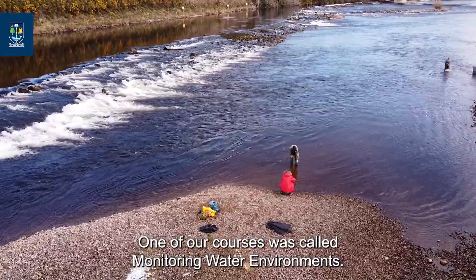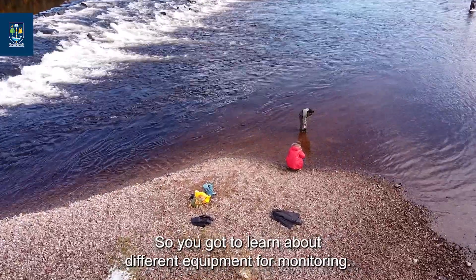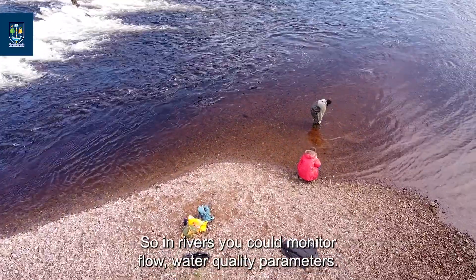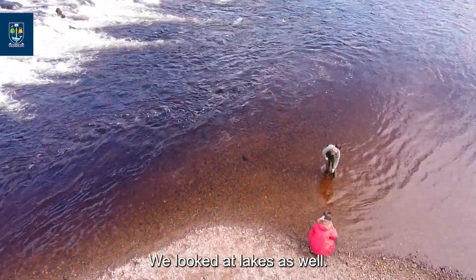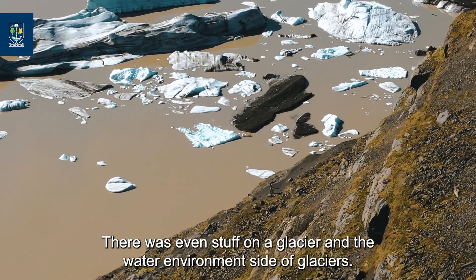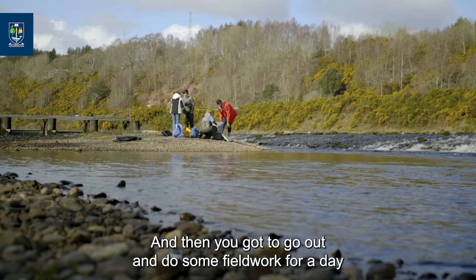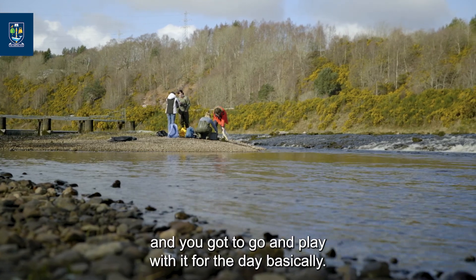One of our courses was called Monitoring Water Environments, so you got to learn about different equipment for monitoring. In rivers you could monitor flow and water quality parameters, and we looked at lakes as well. There was even a glacier lecture covering the water environment side of glaciers. Then you got to go out and do field work for a day — they brought a load of equipment and you got to go out and use it.